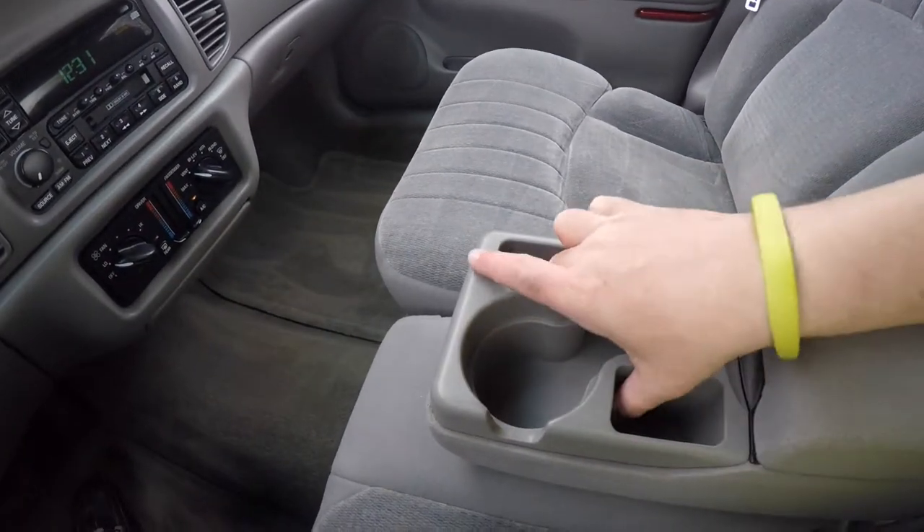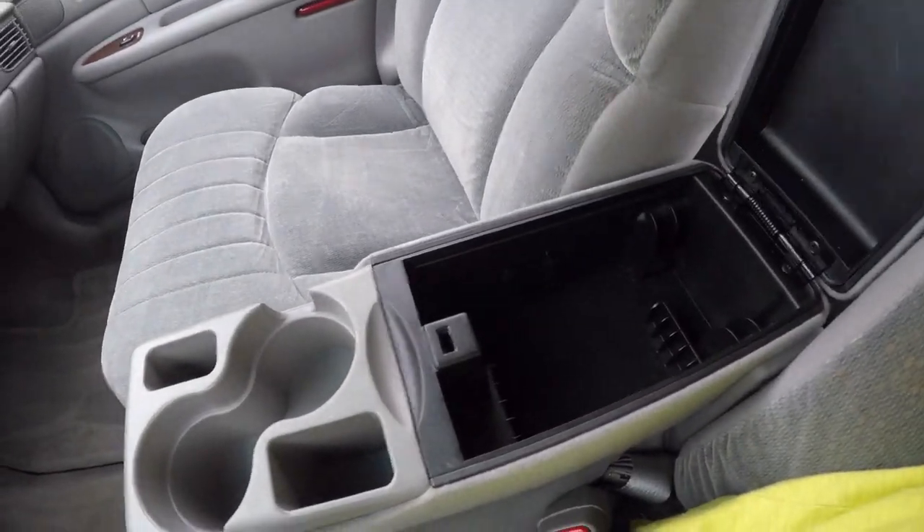There's a full fold-down center armrest with dual cup holders and storage. We've also got additional storage on the armrest partition.